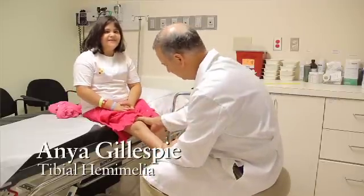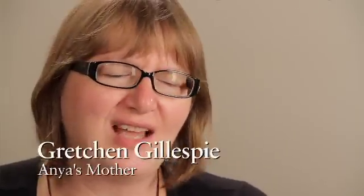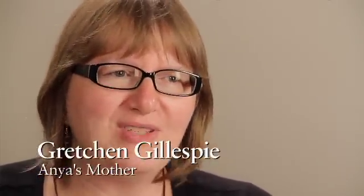Anya was born with complete absence of the tibia in her right leg, so she has absolutely no shin bone whatsoever. We were living in North Carolina at the time and took her to an orthopedic surgeon who didn't even take x-rays — just said, 'Amputate, the sooner the better.' That was kind of shocking to us.